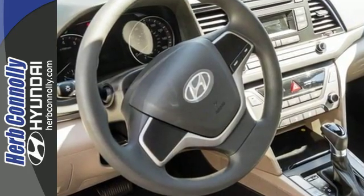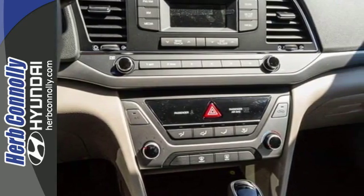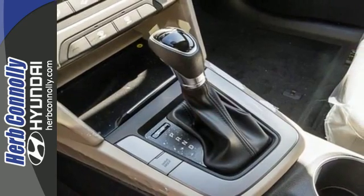It's a joyride in the way it handles and in the entertainment it provides, with Sirius XM satellite radio and smartphone USB and auxiliary jacks.